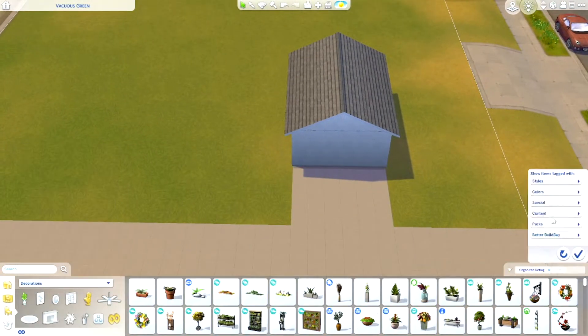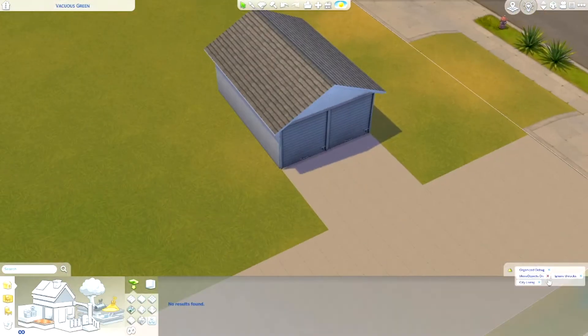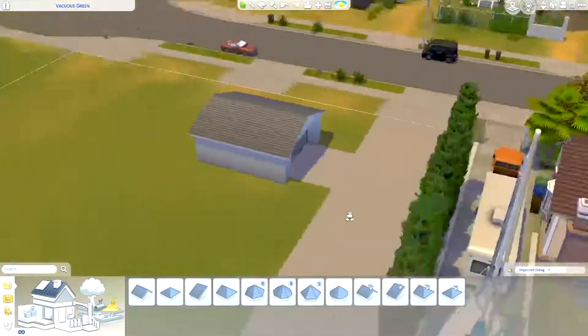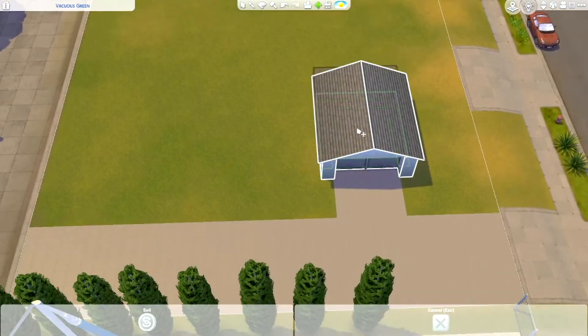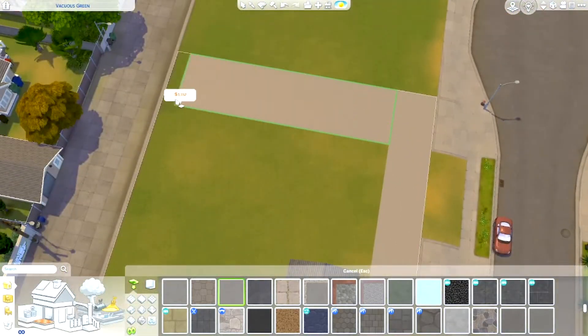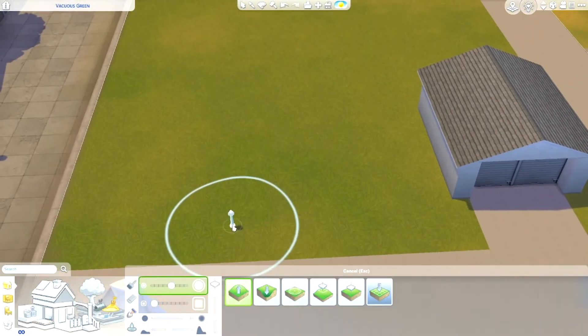Today I am building a blue coastal suburban house in Del Sol Valley, and this is going to be a very bright family home suited for around five sims. There are going to be three bedrooms, with a bunk bed in one of them. I was thinking this family consists of two parents, a teen, a child, and a toddler.